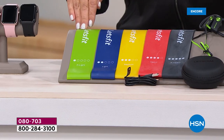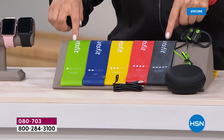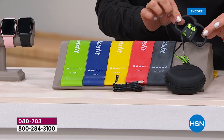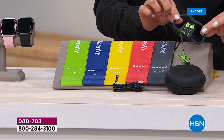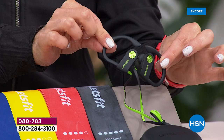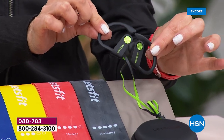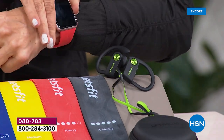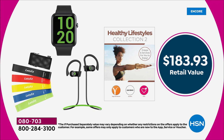You're getting five resistance bands, from extra light to extra heavy — you can work out your arms, your legs, your abs. We're also going to give you really cool wireless Bluetooth over-the-ear earbuds. You can enjoy your music and even take phone calls. These are waterproof, just like your watch is waterproof. So get a really great look at this value because we've never done anything like it.